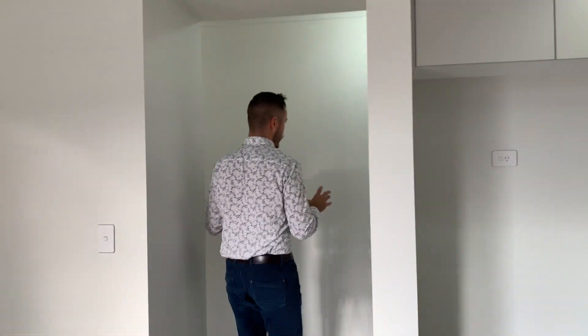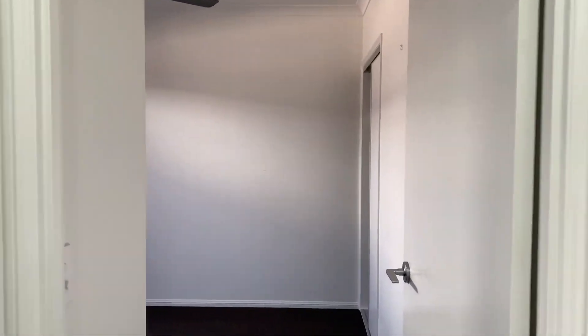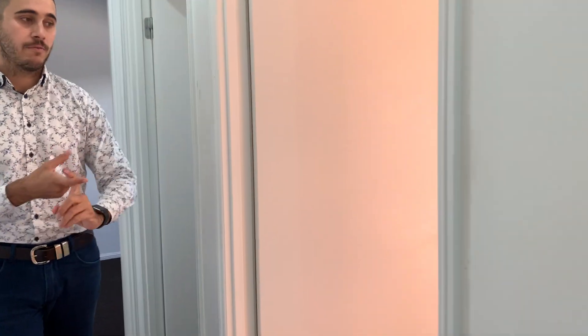From there you do come through to your 3 other bedrooms and bathrooms. Bedroom number 2 is at the end of the property here, built-in robes and fans. Laundry to your left. Second bathroom to my left as well, single vanity, large tub and stand-in shower.